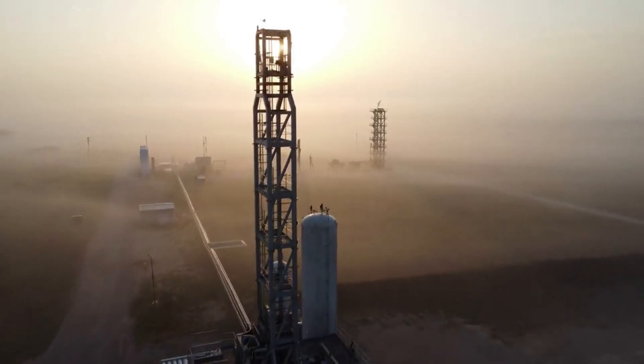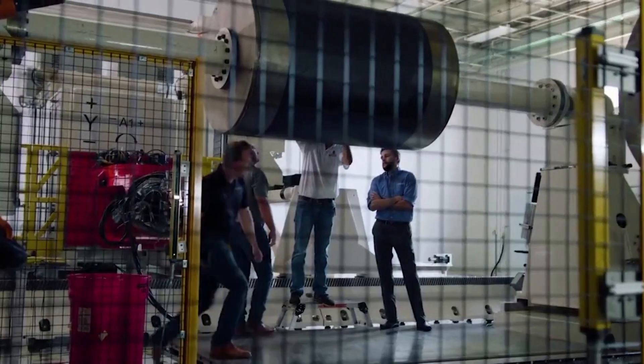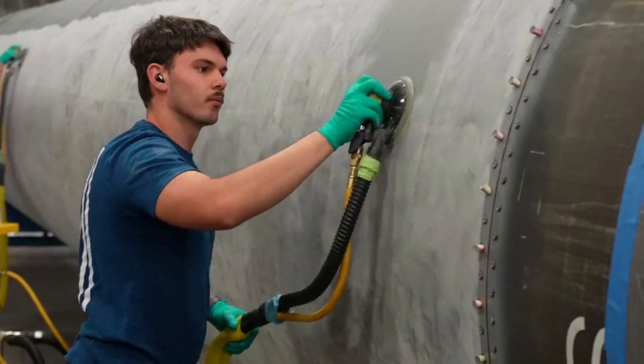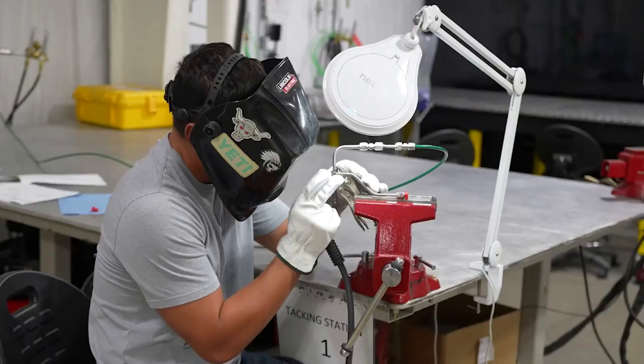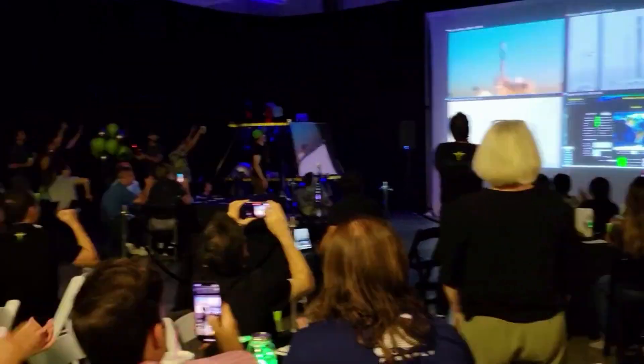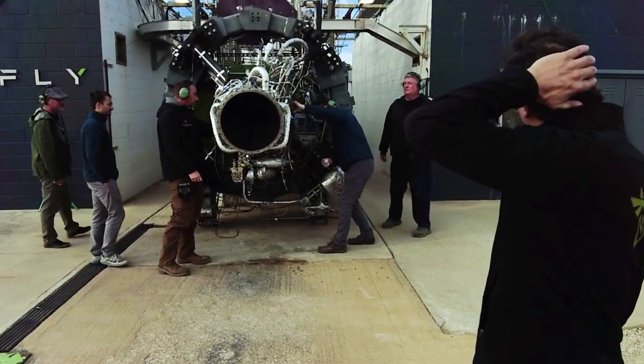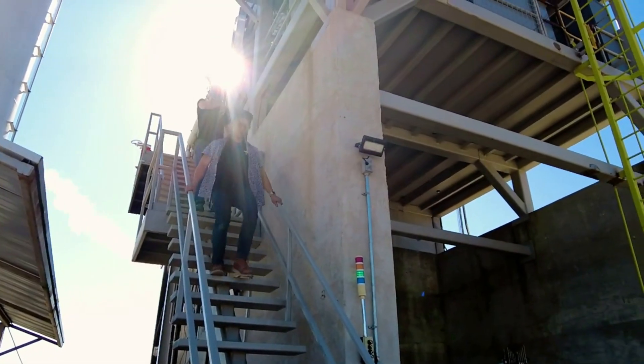Elytra further expands Firefly's on-orbit services by opening access to more orbits, extending the life of each mission, and providing deorbiting services to help minimize space debris, said Bill Weber, CEO of Firefly Aerospace. Our robust vehicle line gives us a unique advantage to quickly launch, deploy, and service satellites on-orbit in response to dynamic changes in space, he said.